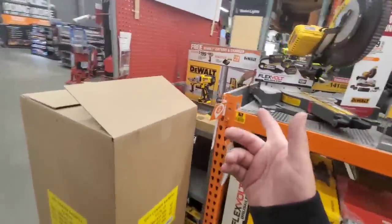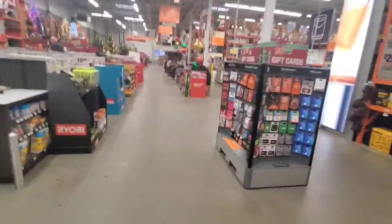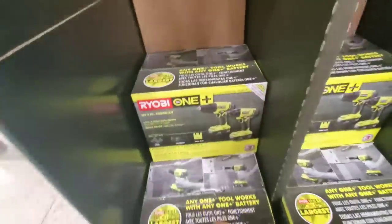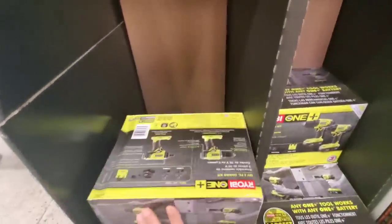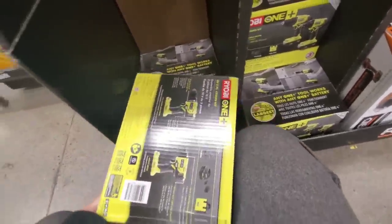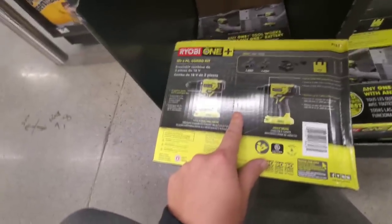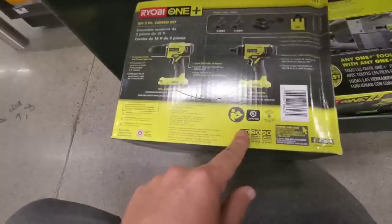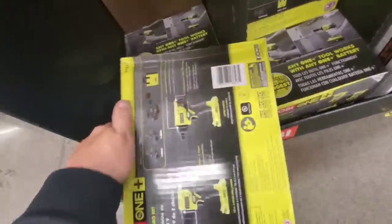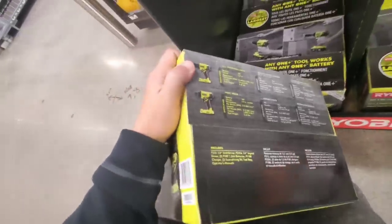Here is the DeWalt - you get a 21700 cell battery with it, for $215. Let me check that drill over there - yeah it is the same. That is the new drill - the P215, 500 inch-pounds of torque. The model number wasn't showing right away; it was on the bottom. So that is the new Ryobi drill, though it's really not as small as I thought.